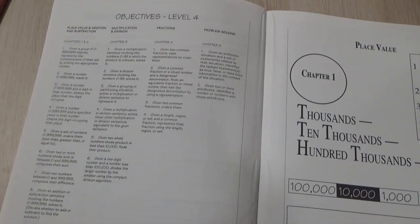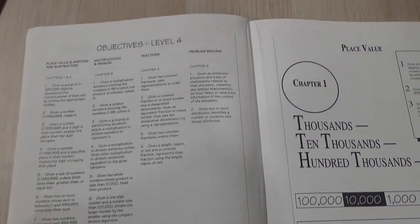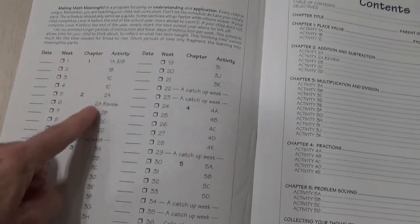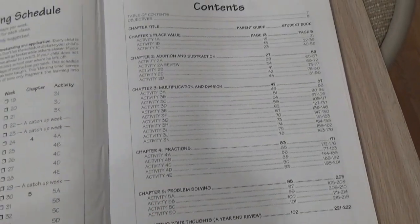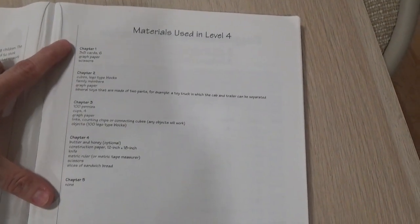What's also nice about this book is that in the very beginning they're going to tell you what the objectives are. Then they give you a suggested teaching schedule, so if you don't know what to do or how many weeks, you can try their schedule out and adjust if necessary. There's also a table of contents and a nice short materials list of what you'll need.